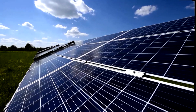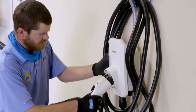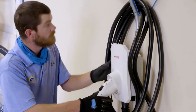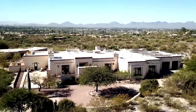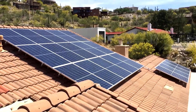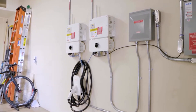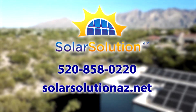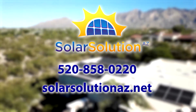Solar Solutions AZ is a wonderful option when going solar — we are truly a one-stop shop. We do everything in-house, from the free in-home consultation, financing, and installation. We have one of the best warranties in the solar industry: a 25-year comprehensive warranty. From the solar panels to your electrical box, we have you covered. For more information, please visit SolarSolutionAZ.net or call 520-858-0220.